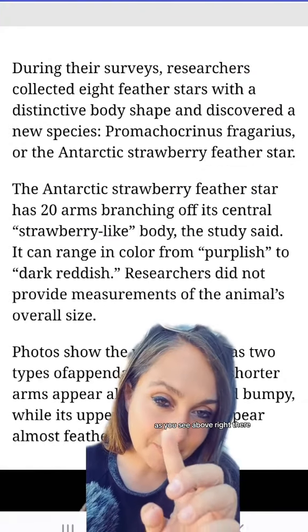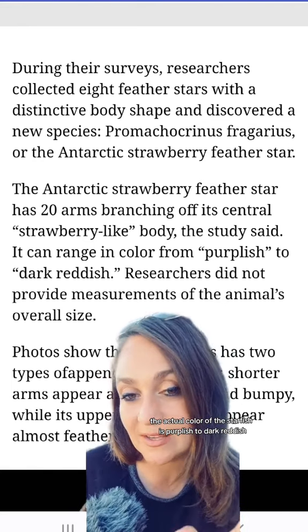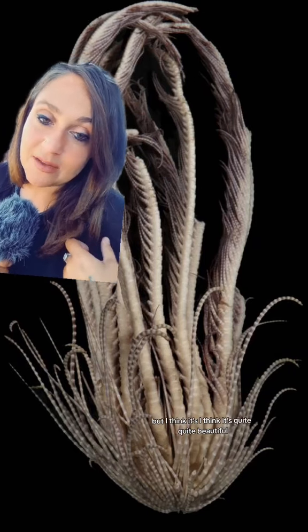As you can see above, the actual color of the starfish is purplish to dark reddish. I think it's quite pretty. It's really unfortunate that we don't get to see the color of the star and what they actually look like alive. This is a preserved specimen, but I think it's quite beautiful.